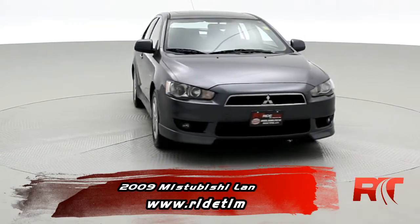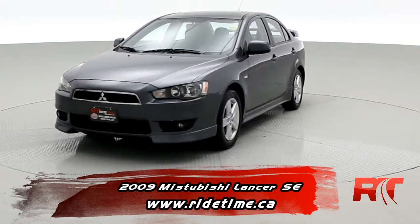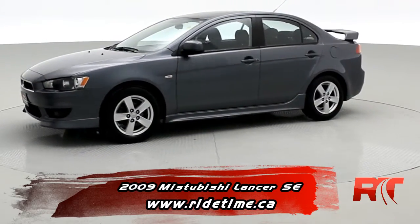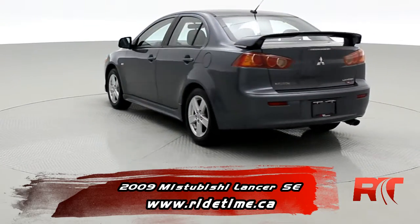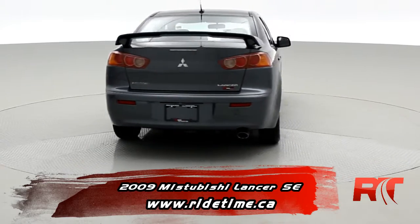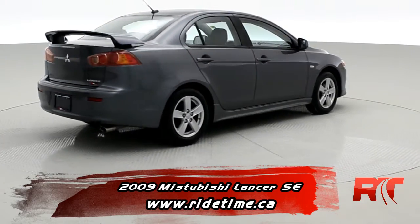You are looking at our 2009 Mitsubishi Lancer SE. This is loaded with value. It's a five speed manual transmission. You can tell the sporty spoiler it's got on the back. This does come with the upgraded audio package as well as a sunroof.